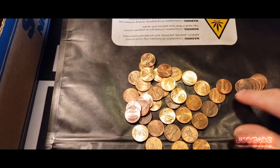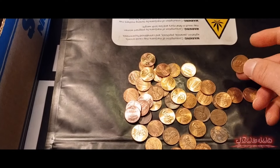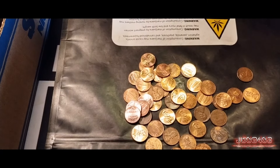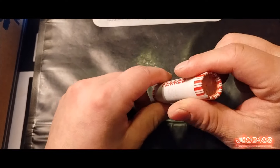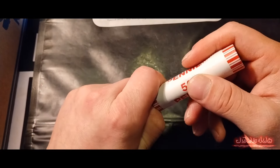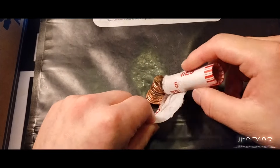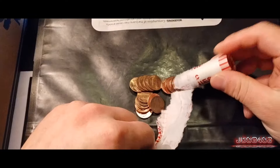That's a 68. That is the end of that first roll, so we will be moving on to the next roll. I'm still very surprised to find a wheat penny on the first roll — second penny into the roll it was. And we got a 2009 formative years off that last roll too.